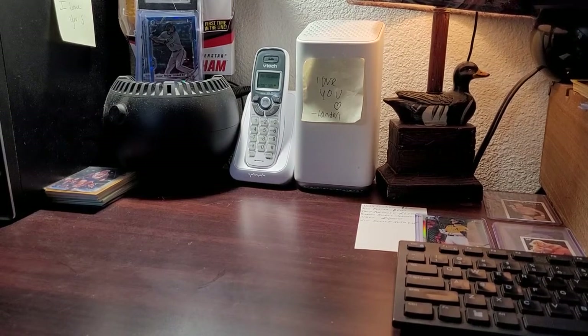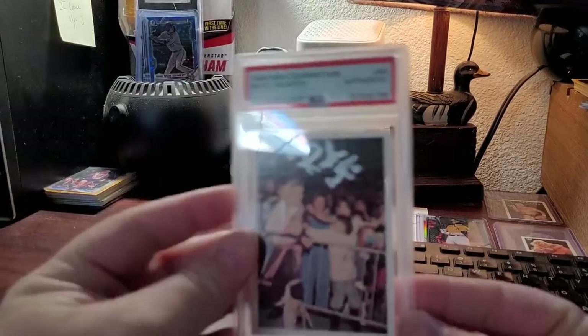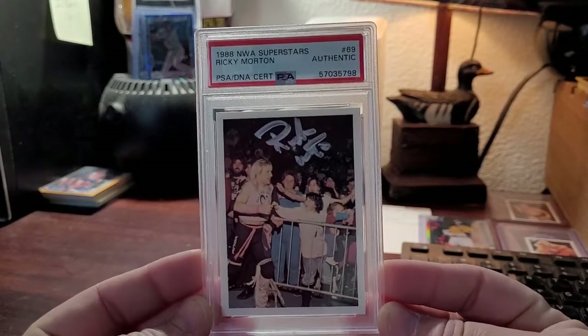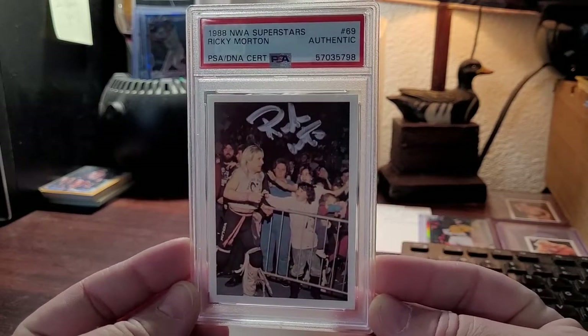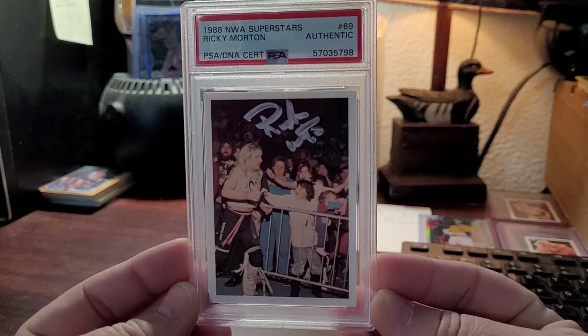Let's get right into it. I've been waiting on these forever, and I really would like to show these cards off. They're not all wrestling, so if you think this is just going to be a wrestling submission, stick around please — it'll be worth your time, I promise.